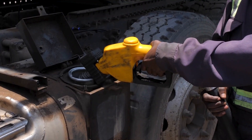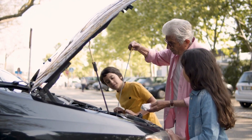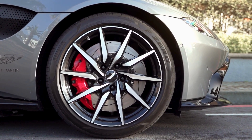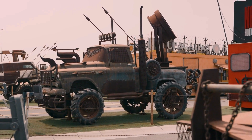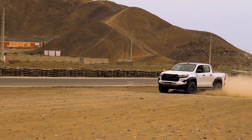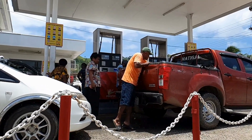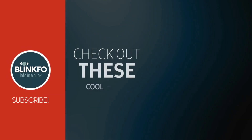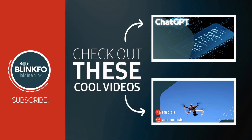In conclusion, understanding the different types of fuels and their properties is crucial for every car owner. Whether you drive a standard passenger vehicle, a high-performance sports car, or a diesel truck, knowing the right fuel to use can make all the difference in how your vehicle performs. From octane ratings to the benefits of biodiesel, each fuel type has its unique advantages and applications. Thank you for joining us at BlinkFo today. Don't forget to like the video and subscribe to our channel for more helpful tips and insights. Safe travels, and we'll see you next time.